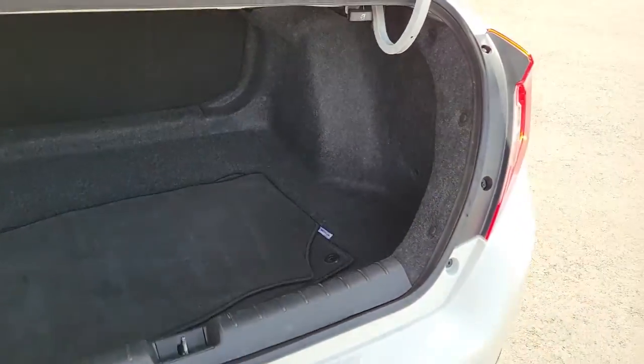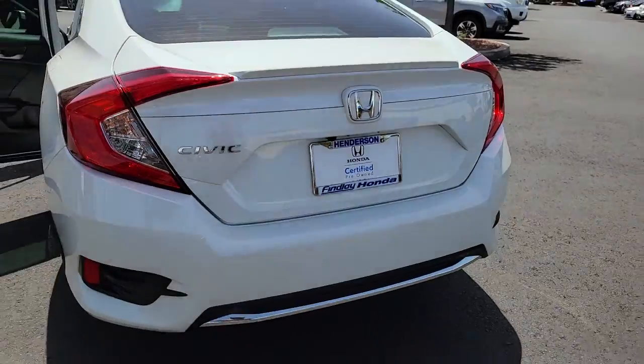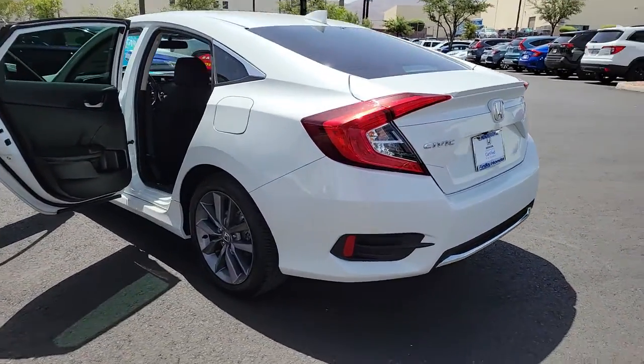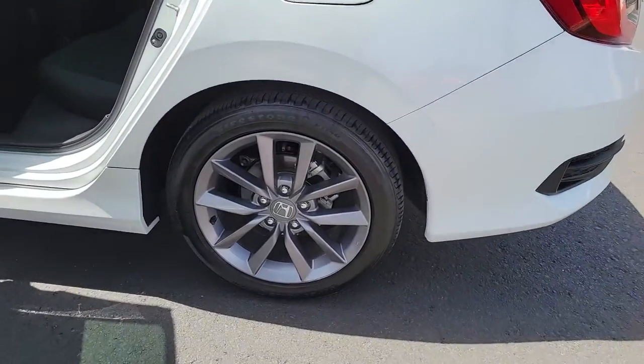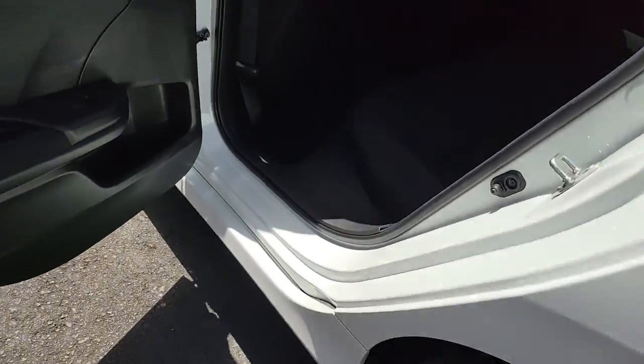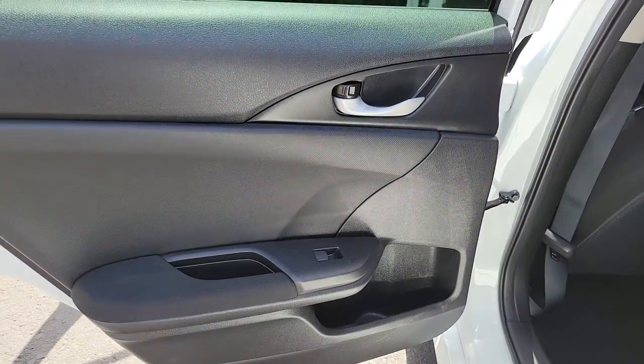These are just some of the great options this vehicle comes with: keyless entry, sunroof/moonroof, fog lamps, adaptive cruise control, electronic stability control, intermittent wipers, tire pressure monitoring system, trip computer, power windows, bucket seats.